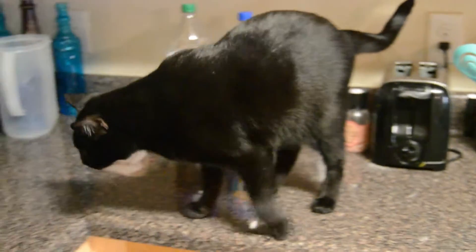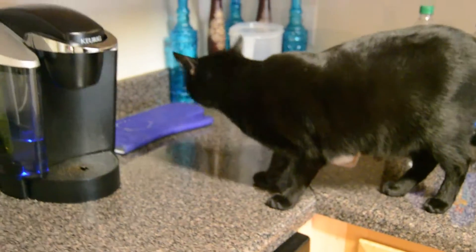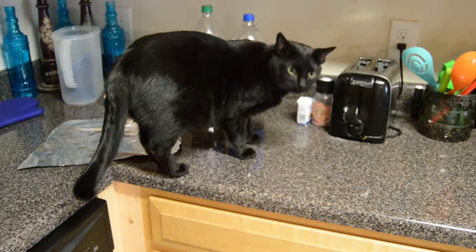Is your cat always jumping on the counter, getting into things they shouldn't? Just put some aluminum foil on the counter. Cats hate that stuff.